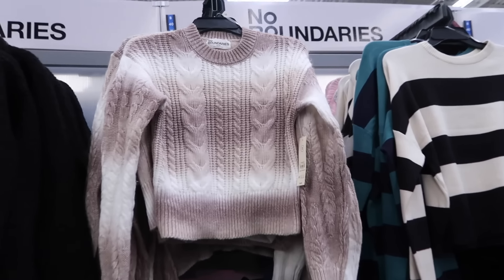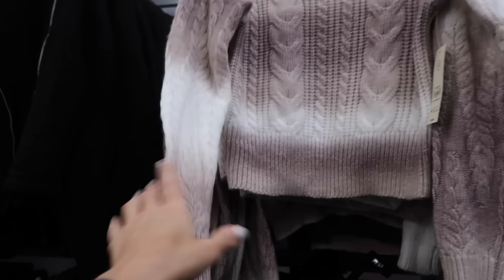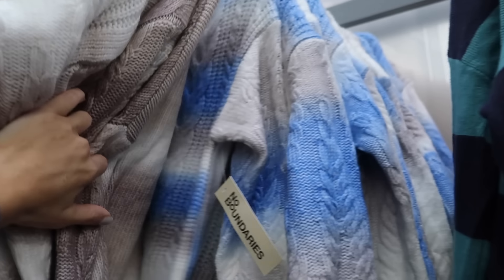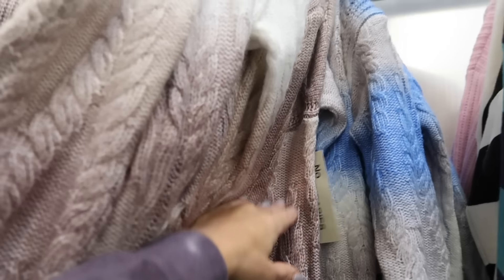Seeing new colors in these ombre sweaters from No Boundaries. They have the scoop neckline, drop sleeve, rib dress with the rib bottom. In the brown cable knit — the back doesn't have cable knit — and then the new blue. How pretty is that blue color? These are $16.98.